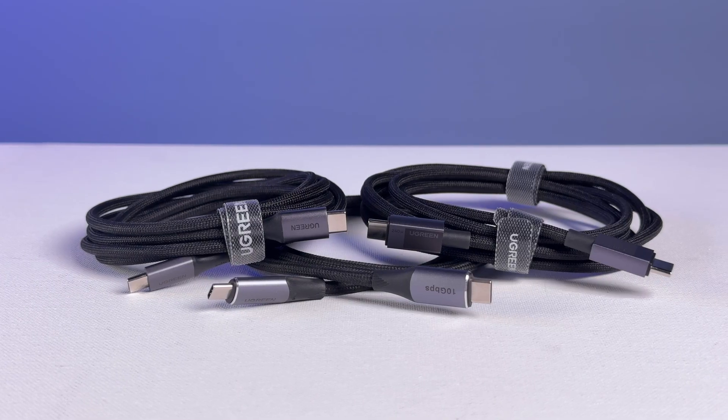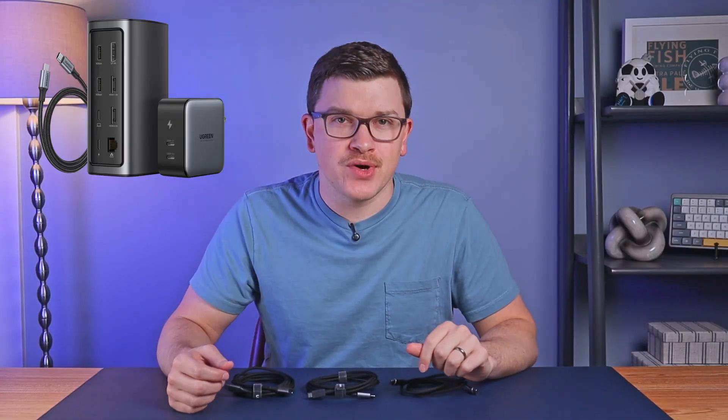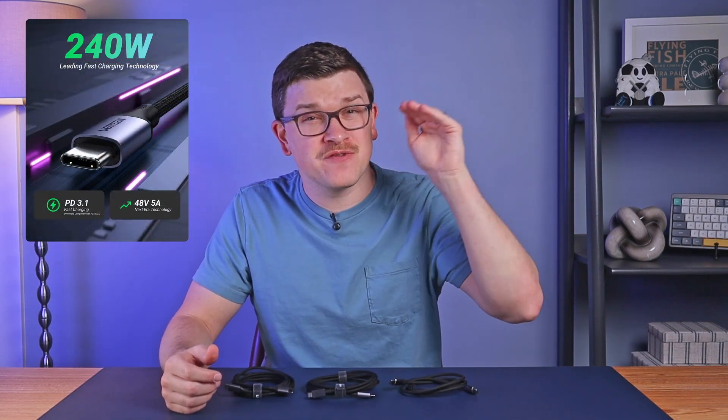Today, we're taking a look at three cables from Ugreen, a major manufacturer of charging products, including cables, power adapters, docks, and more. All of the cables we're reviewing today are capable of the newest USB Power Delivery 3.1 spec, which increased the maximum charging speed from 100 watts up to 240 watts.